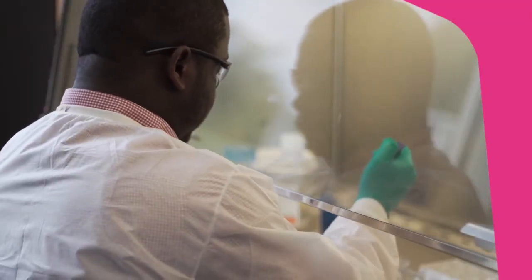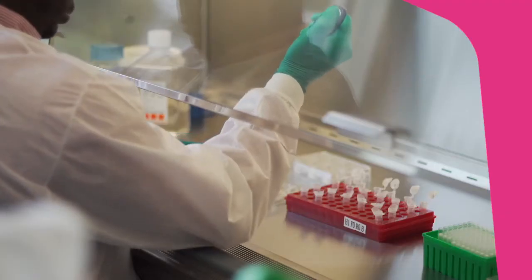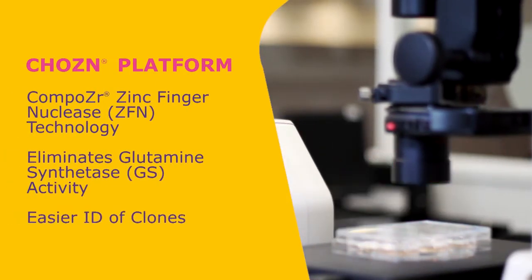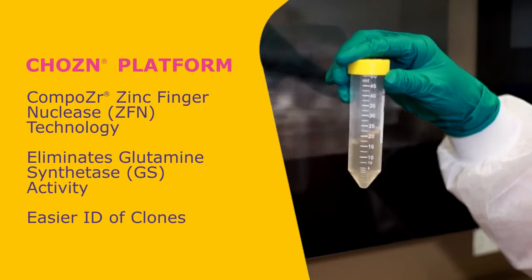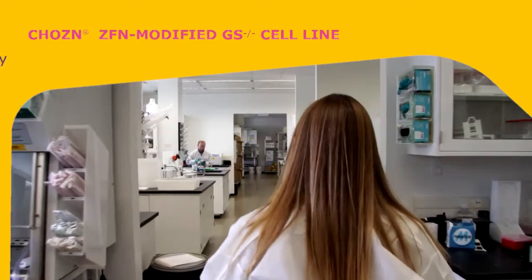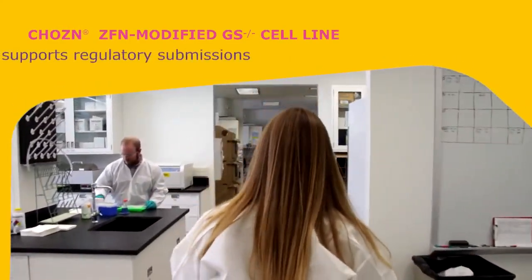The chosen platform is a Chinese hamster ovary mammalian cell expression system for selection and scale-up of clones, producing high levels of recombinant proteins. It was created using our proprietary composer zinc finger nuclease technology, allowing for easier identification of stable and predictable manufacturing clones. Our current processes provide traceability, adventitious agent screening, and IND-ready documentation.